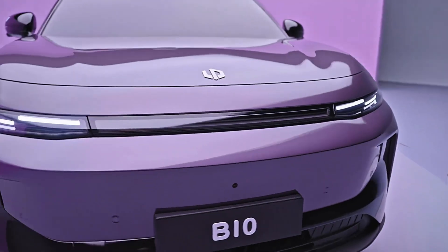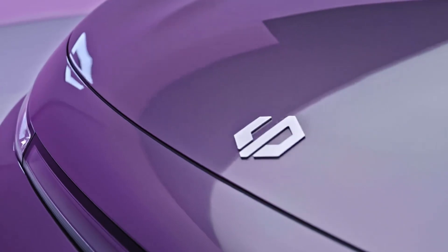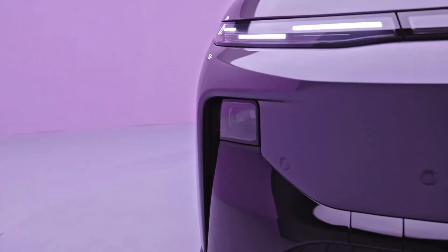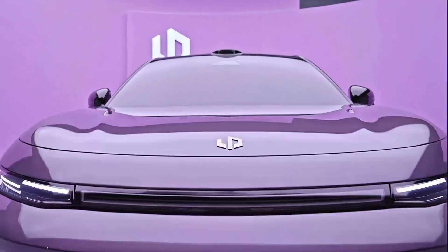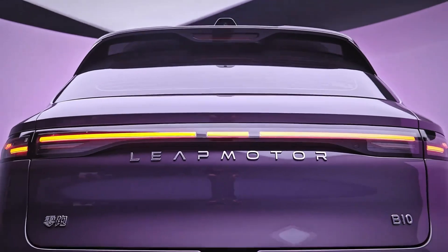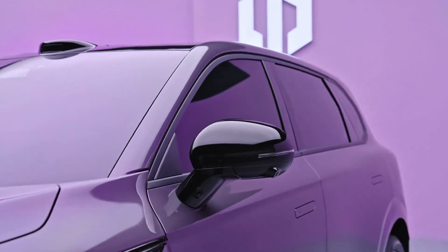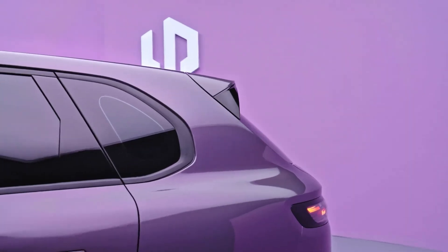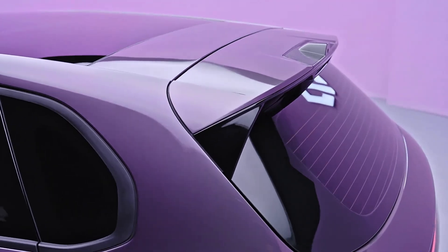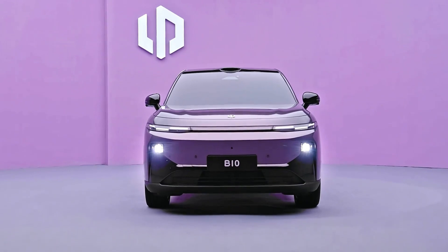First off, it's crucial to understand the context. The Chinese EV market is a battleground right now. BYD, a major player, recently slashed prices on its smart EVs, and LeapMotor is following suit, launching the B10 to compete. This signals a serious price war, pushing automakers to innovate faster and make advanced tech more accessible. LeapMotor, backed by Stellantis, is strategically positioning itself to capitalize on this trend.